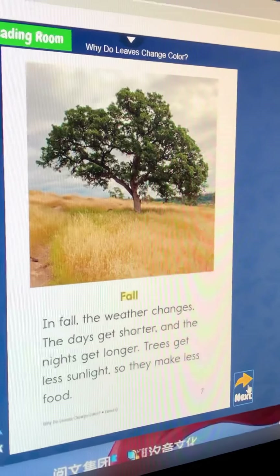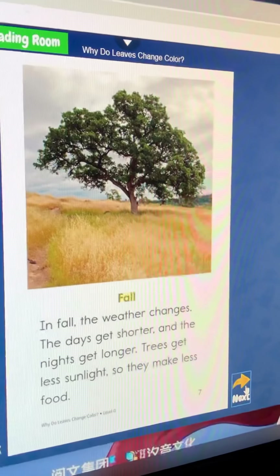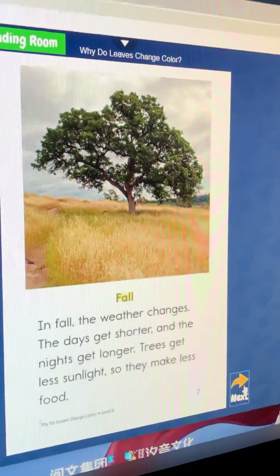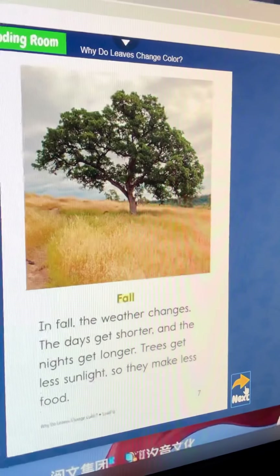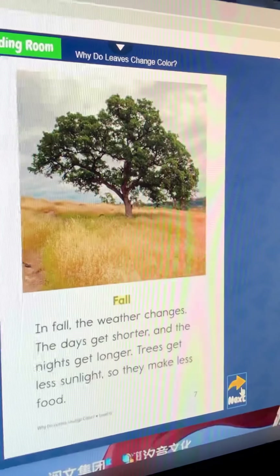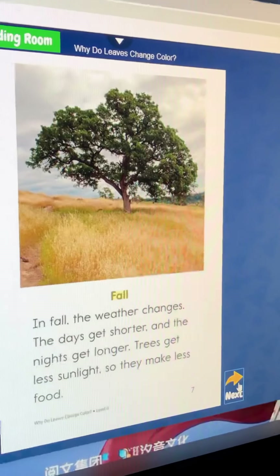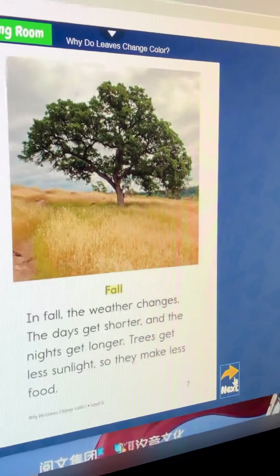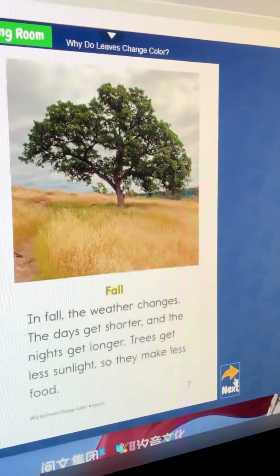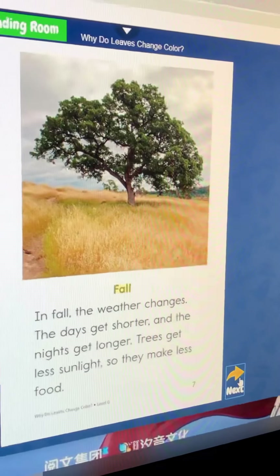Fall. In fall, the weather changes. The days get shorter and the nights get longer. Trees get less sun, so they make less food.